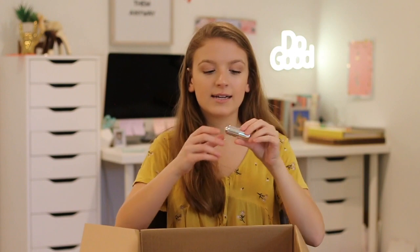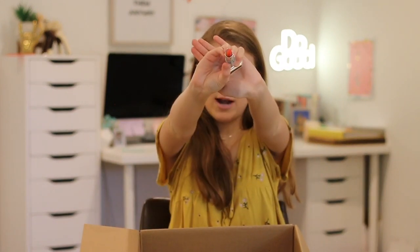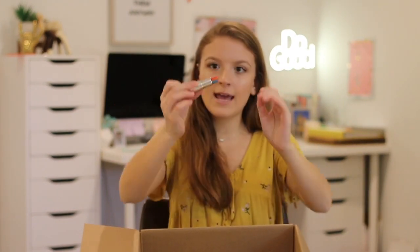The next thing I picked up is by Winky Luxe — this is the PH Lip Balm. It has three little different colored stripes: blue, yellow, and red. It's one of those lip balms that apparently creates your perfect shade of lipstick based on the pH level of your lip. I'm not sure if that actually works, but I really wanted to try it out because I'd heard a lot about these Winky Luxe lip balms and the packaging is really cute.